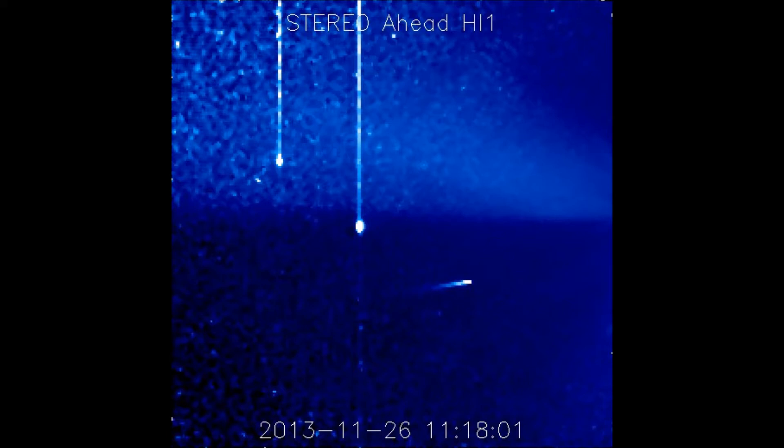As of right now, it is two days, five hours, nine minutes from going around the Sun. Its speed is 235,000 miles per hour, the distance from the Sun is 15 million miles, and the estimated visual magnitude is 1.48.